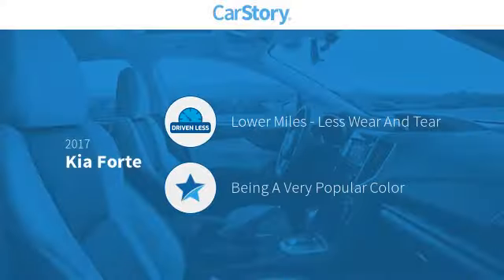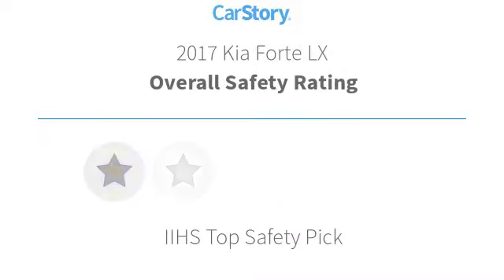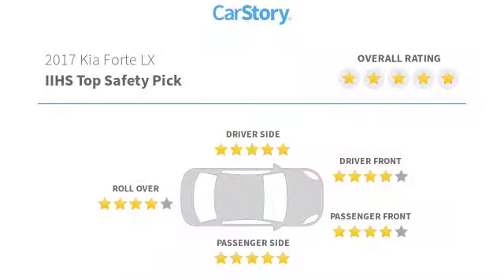Car Story research indicates this vehicle as having lower miles with less wear and tear. Features also include hands-free Bluetooth integration, heated mirrors, keyless entry, MP3, steering wheel controls, and has been listed as an IIHS top safety pick with these ratings.